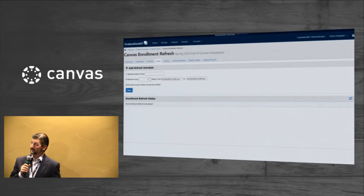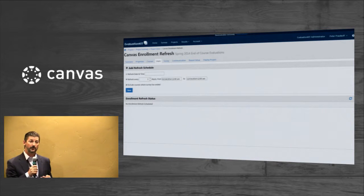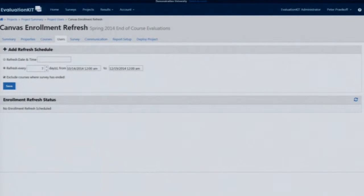You can schedule those enrollment refreshes on whatever basis you like — on an interval basis or on particular dates and times, maybe the day after your withdraw/drop deadline.